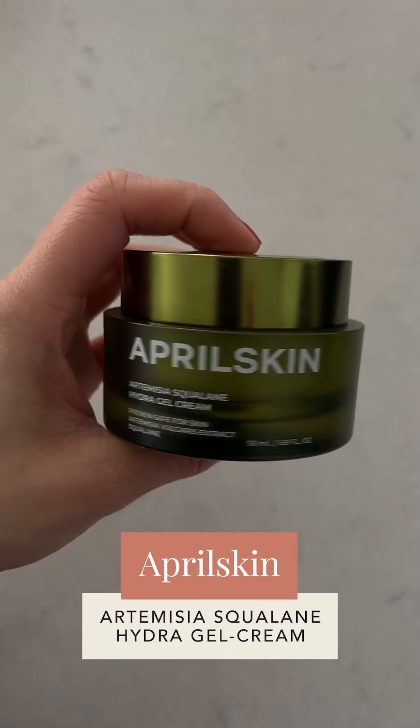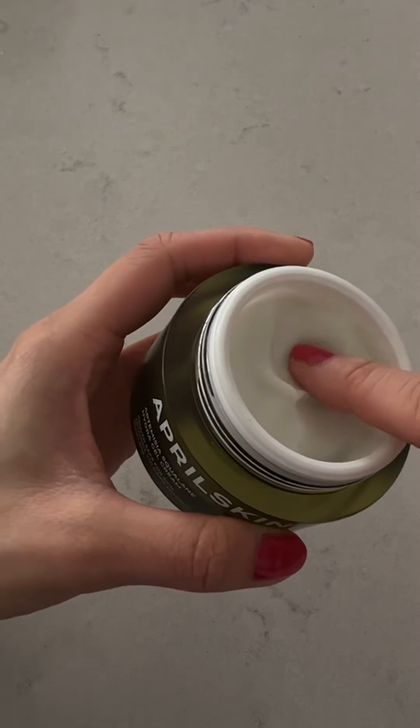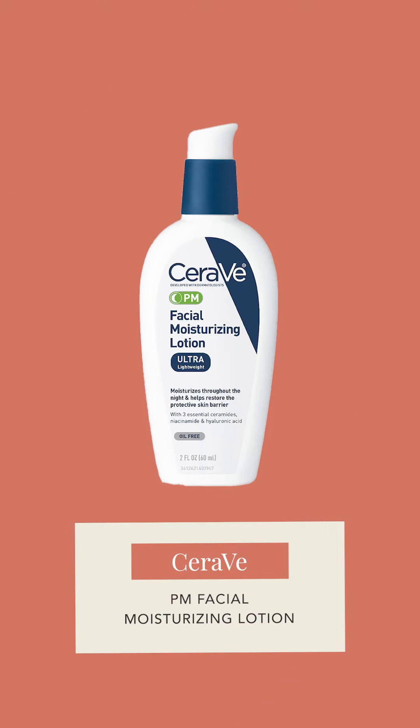If the Versed feels too heavy, I recommend April Skin, a Korean brand with a squalene-based gel cream that also contains mugwort — a popular Asian skincare ingredient with calming and soothing effects. Not as heavy as the Versed, but the squalene adds extra moisturization. Another oil-free option I love for oily skin is CeraVe Facial Moisturizing Lotion — a crossover between a light lotion and a gel cream, absorbs quickly, has a slight mattifying effect, and importantly contains niacinamide alongside ceramides. Niacinamide supports the skin barrier, reduces irritation, and pairs wonderfully with retinoids.